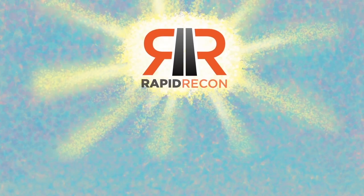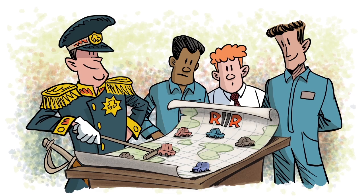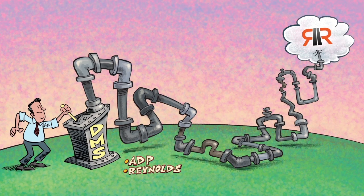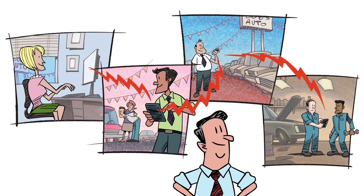Rapid Recon is the solution. It's a cloud-based app that your people can access on any desktop or mobile device. Now you'll know exactly which car is where and who's responsible for what. Import car data directly from your DMS. Info updates and alerts flow easily from department to department.